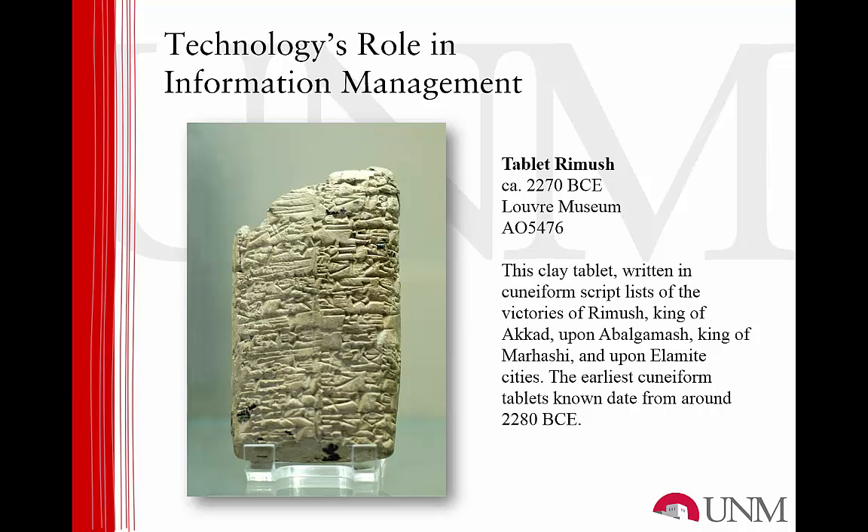Technology has always played a vital role in the development of information management tools and methods. In fact, it has been remarked that the need to store, distribute, and preserve information is a catalyst for technological development second only to the unfortunate enterprise of war-making. But if we look at human history from an information management perspective, the advent of recorded history is due to the collaboration between information management and technology, even though the technologies used then were unfathomably primitive compared to those we enjoy today.